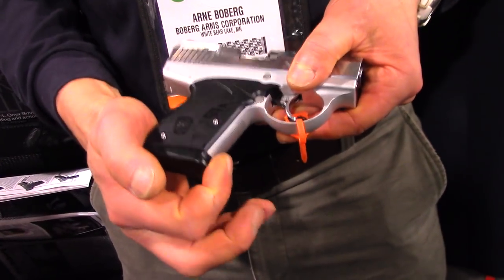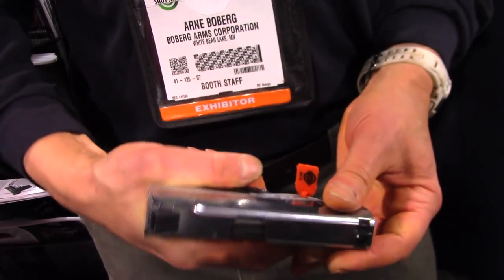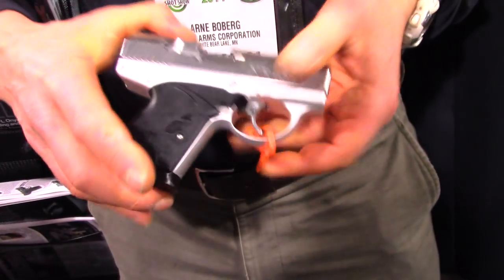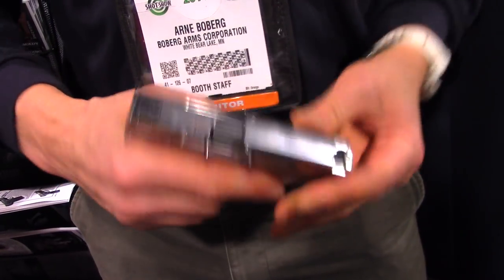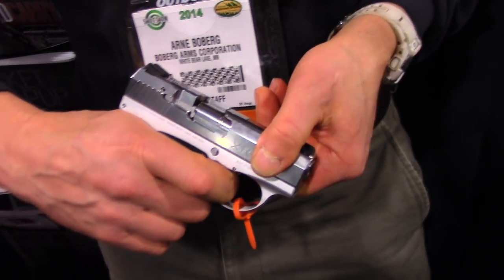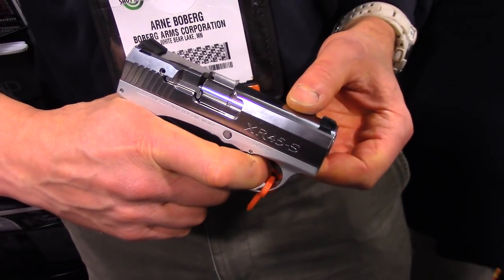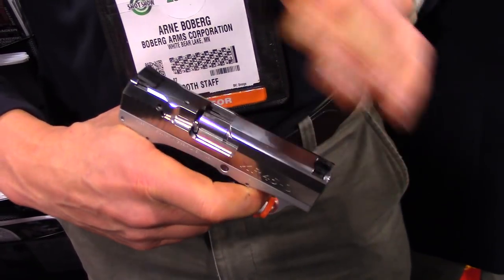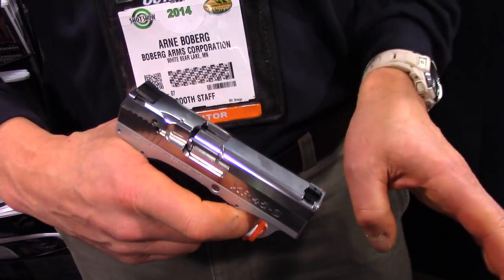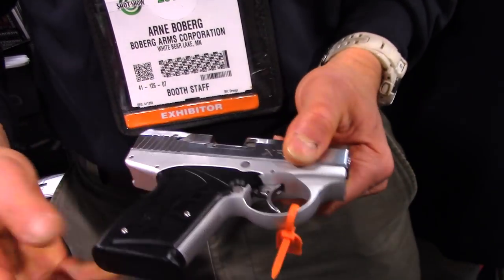It just goes in like a regular mag, and we get a nice lip on the floor plate to give you a purchase on the gun, while still keeping it a nice short pocket-size format. It has a double-action-only trigger. This was a little catchy because I'm still in the prototype stage on this gun, but typically it'll be like our XR-9 series — very smooth, double-action-only trigger. Our other two guns run a lot smoother than this one, but I just put these together last week.